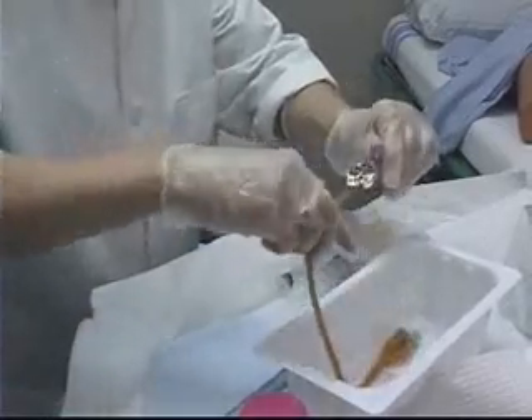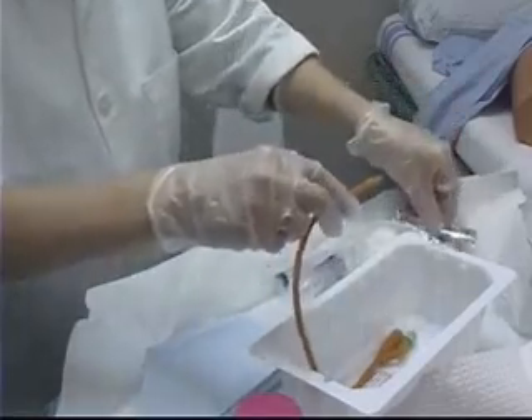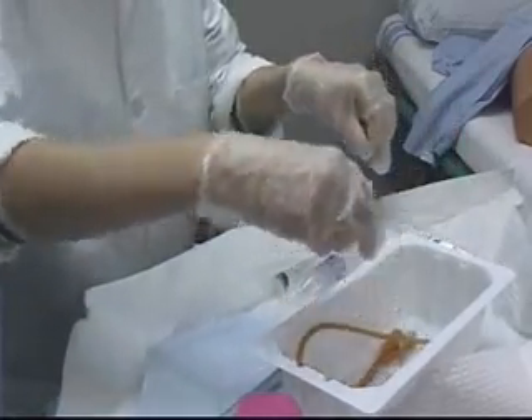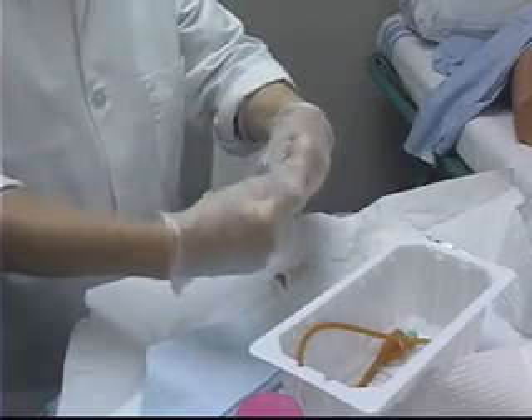Open the water-soluble lubricant. Lubricate the tip of the catheter approximately two centimeters down from the tip. Prepare the xylocaine jelly syringe by connecting the two pieces.